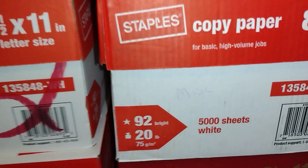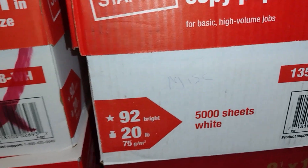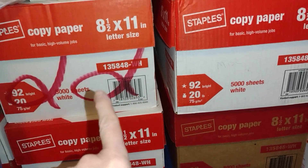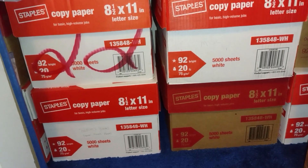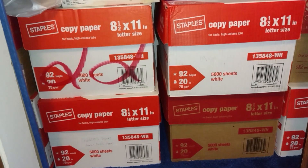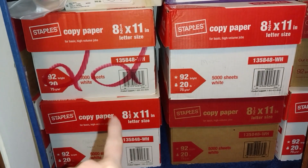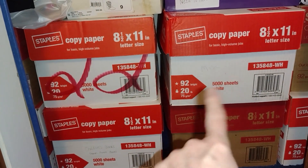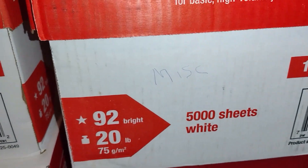This one says miscellaneous, which means it could have a variety of things in it. I'm guessing that these two must be mysteries because there's nothing written on the box — or it could just be that I didn't label them, which is more likely the case. I think I'm going to go with this one since it's miscellaneous, and I could use a little variety in my life right now. What about you?